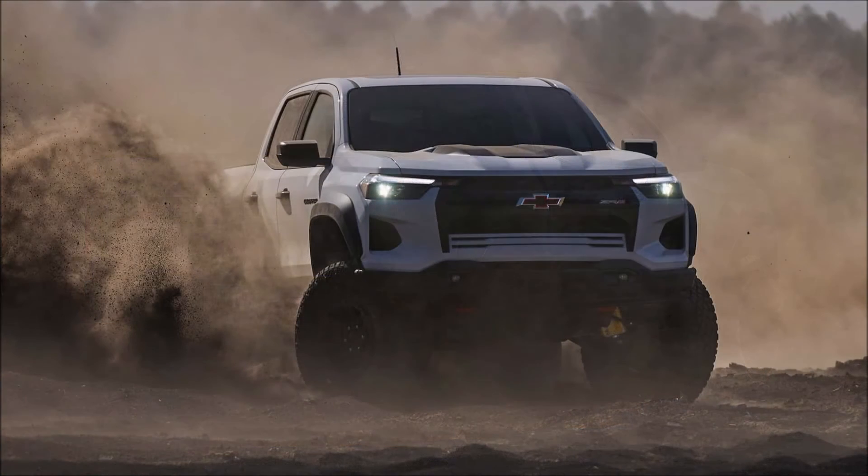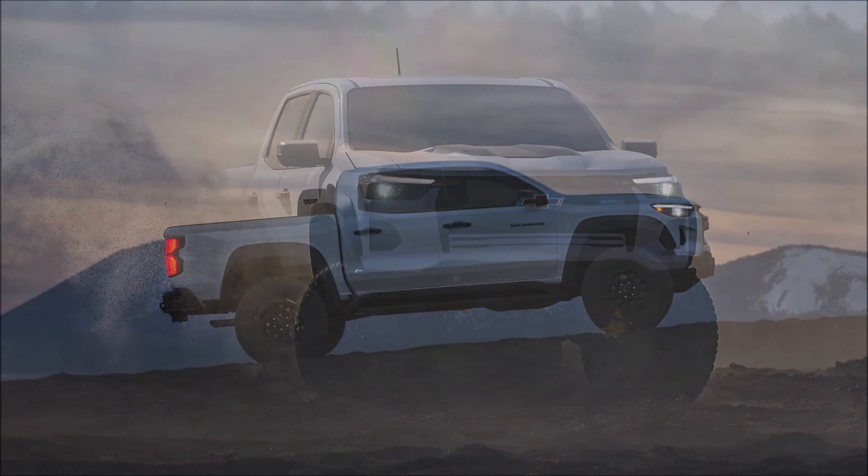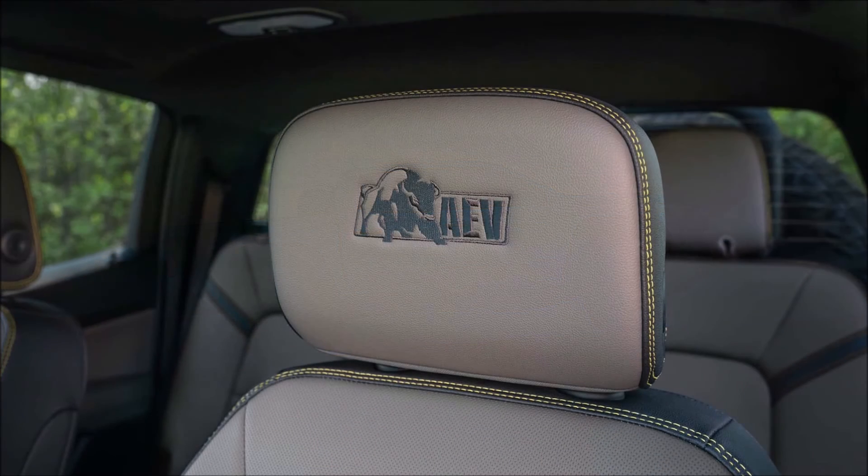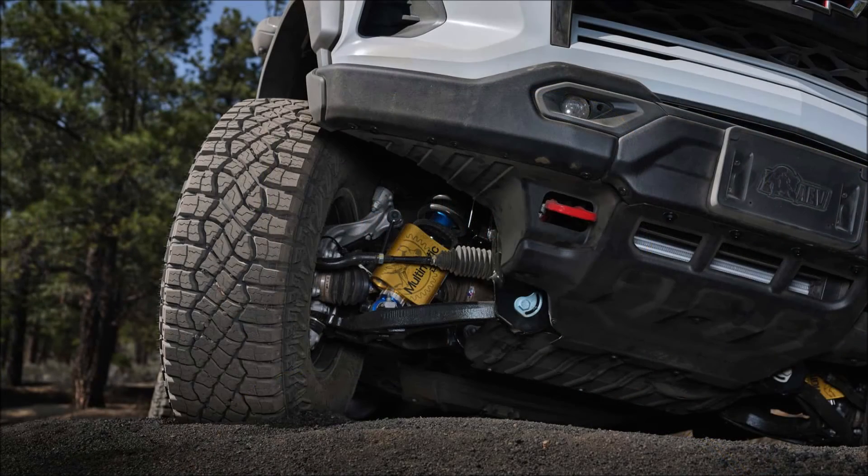Chevrolet will offer the 2024 ZR2 Bison with a few options such as a sunroof and cabin material. The company hasn't announced the Bison's starting price, but it's expected to exceed the ZR2, which sells at $48,295 for the 2023 model year — a price that includes the $1,495 destination charge. Closer to the on-sale date, we'll probably get a fuel economy rating as well.